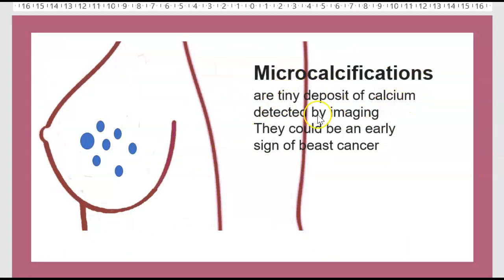What are microcalcifications? They are tiny deposits of calcium detected by imaging. They could be an early sign of breast cancer.